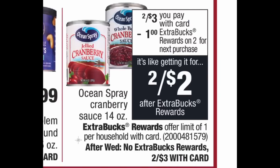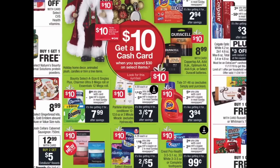Ocean Spray cranberry sauce is the last Sunday-through-Wednesday-only deal. They're two for three dollars, and when you buy two you get a one-dollar extra buck. Grab two, pay three dollars at the register, get back a one-dollar extra buck — final cost two dollars, or one dollar per can. They have the jelly one and the actual cranberry one, so if you need this for Thanksgiving or Christmas, grab them now while they're a dollar per can.